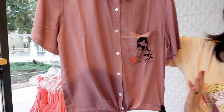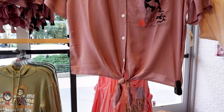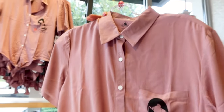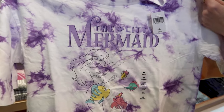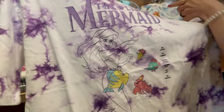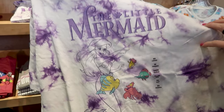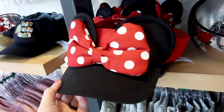We have this collared button-down shirt for Mulan in a dusty rose color with a tie-front at the bottom. We can see a Mulan design where she's smelling her flower. This shirt is $15. There's also a Little Mermaid shirt — cropped but oversized at the same time — in white and purple, with The Little Mermaid illustrated at the bottom with Flounder, Sebastian, and her other friends. This one is $36.99.